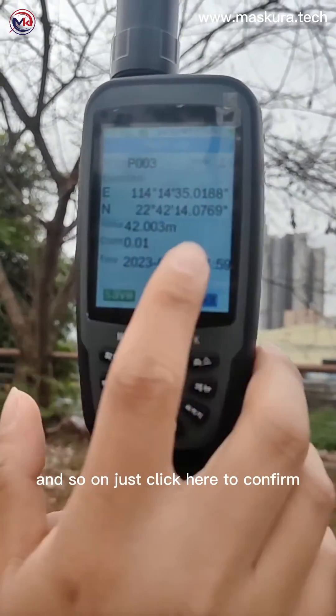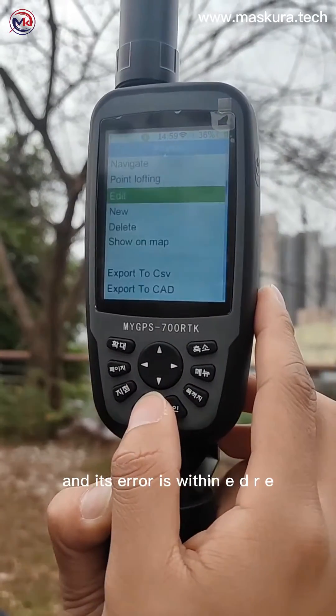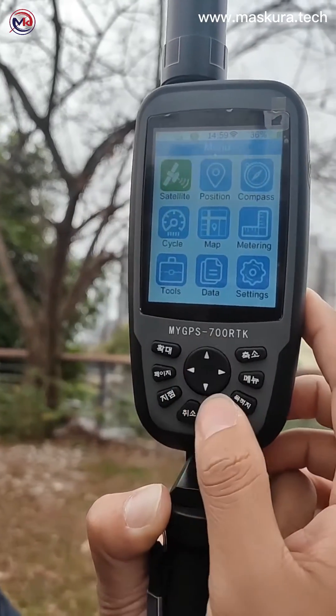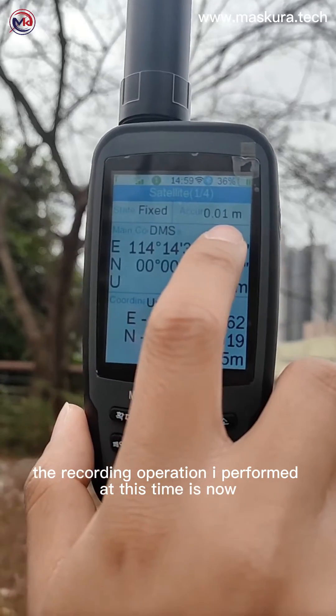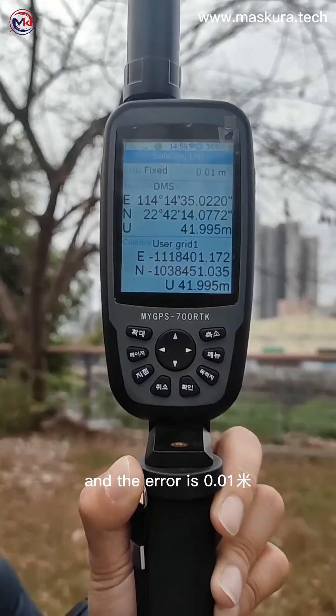Just click here to confirm. You can record the exact position at this moment, and its error is within 1R. The recording operation performed at this time is now in a fixed state, and the error is 0.01.